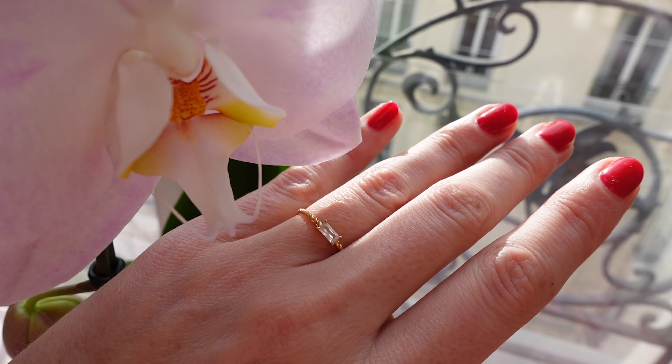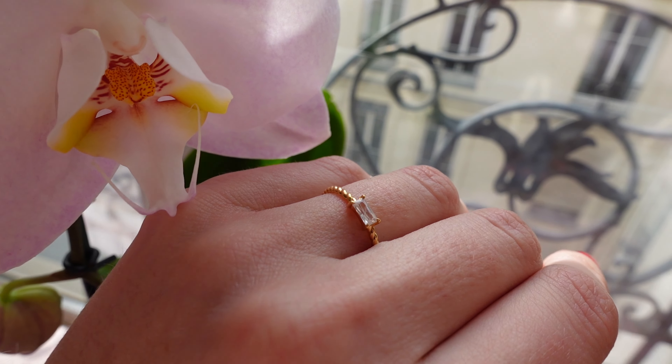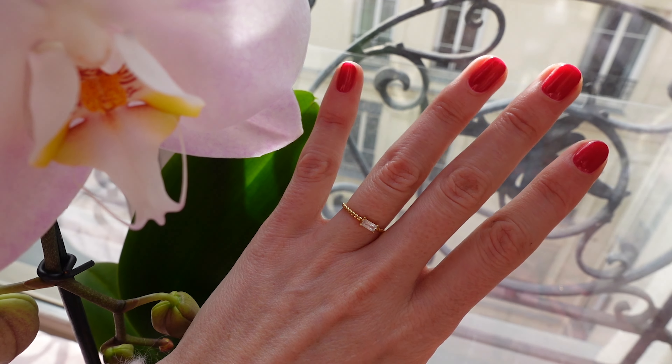I want something very minimalist that I can easily wear on an everyday basis without bringing too much attention. Right now in Paris, wearing very expensive designer jewelry is quite dangerous, so I want something I can wear comfortably every day.